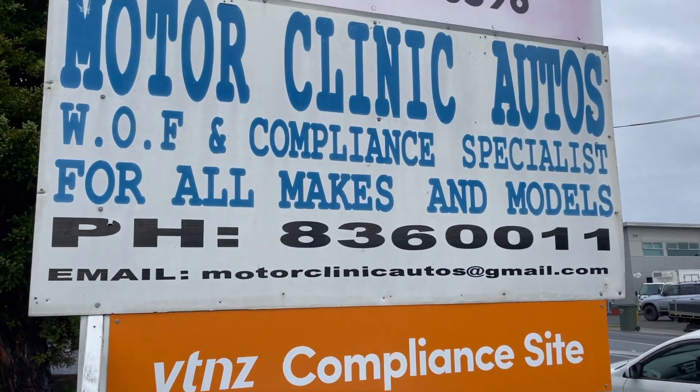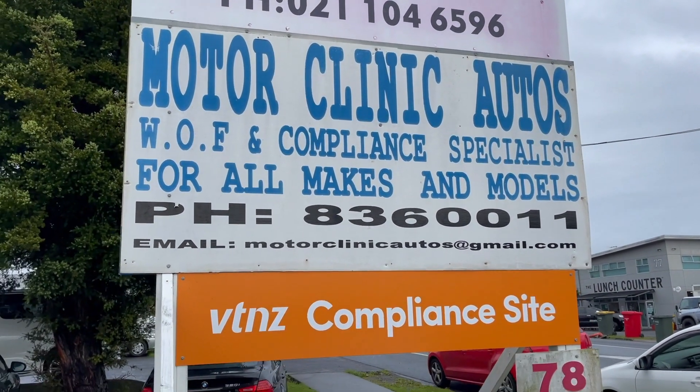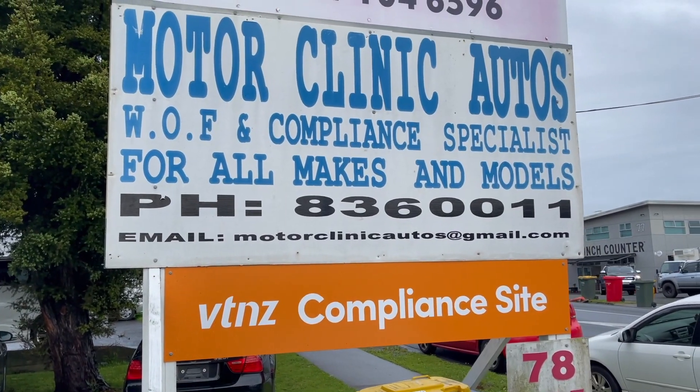These are the guys I end up using — Motor Clinic Autos, down on Henderson Valley Road. These guys will sort out all your compliance needs and they'll also sort out any warrants and any other mechanical issues that the cars need.